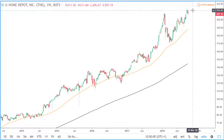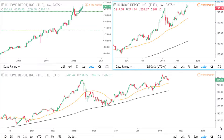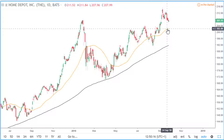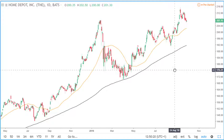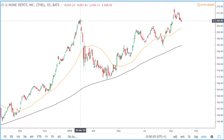So we should see price continue to make new highs, which will be confirmed after price breaks above this high here. Going into the daily timeframe, price is above the 50 simple moving average and also the 200 simple moving average.